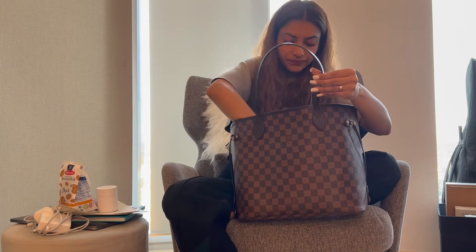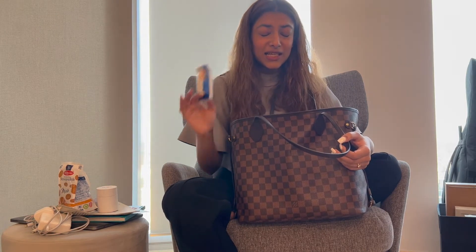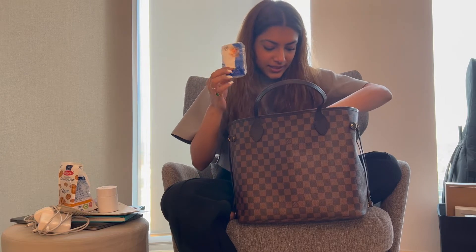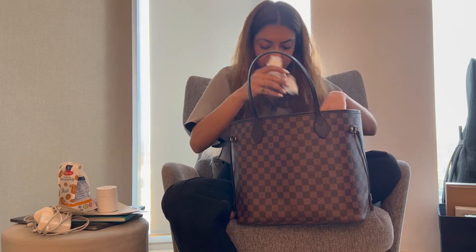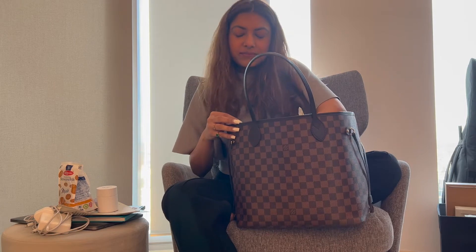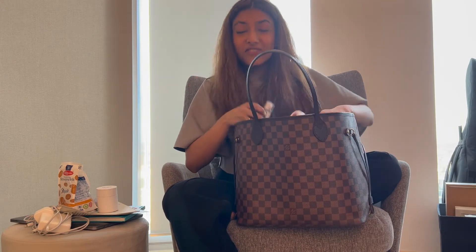I have my AirPods, of course. Then I have tissues — it's very cold in London and I sneeze a lot, so tissues are very important. I also have some random papers and receipts, a sample cream, and my house keys, which are very important.